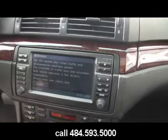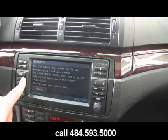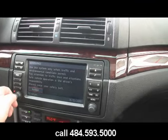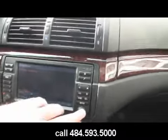I'm just about clueless on how to use it, but it's here. The navigation is present on this vehicle.